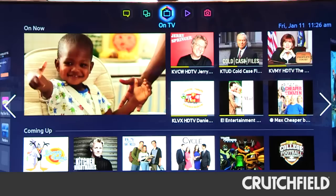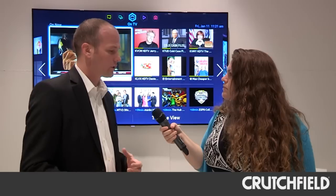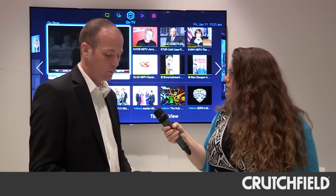On the first panel we have what we call our On TV panel. It has our recommendation area, also has our guide information, and also has a picture of what's currently playing on TV. It allows us to easily access all the content we want from either our cable provider, satellite provider, or even local broadcast.